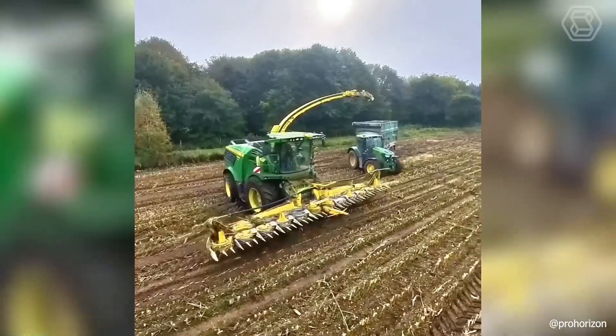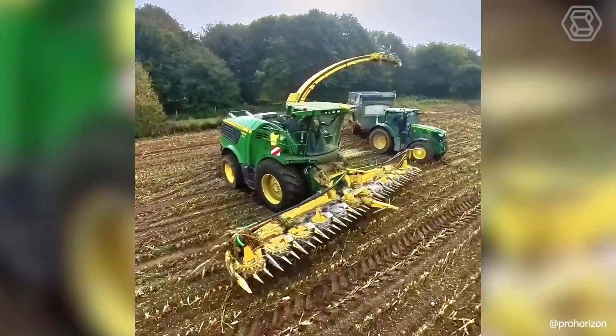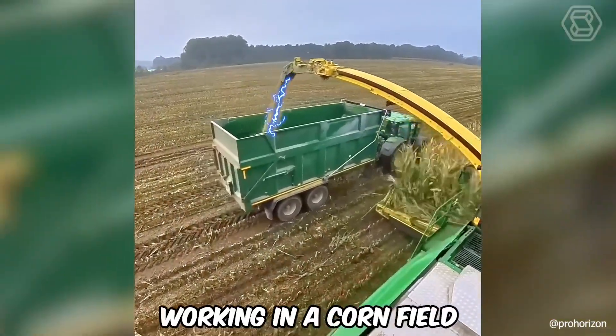What could be better than automated labor? Of course, work with a John Deere self-propelled forage harvester working in a cornfield.